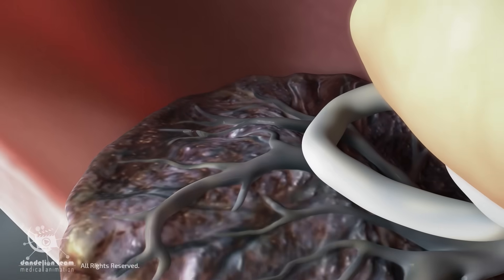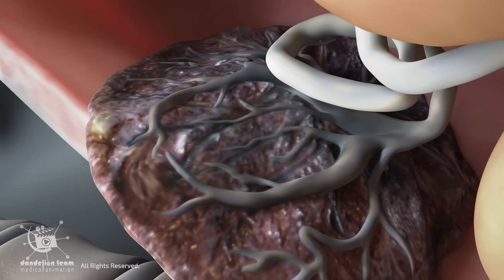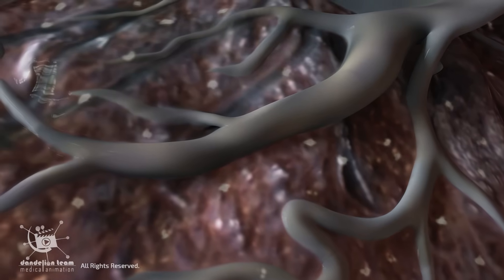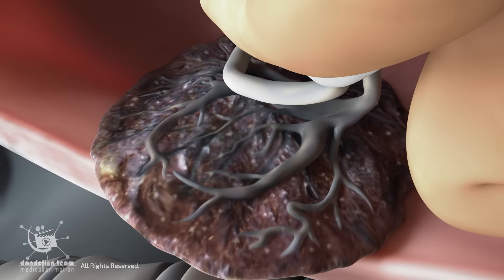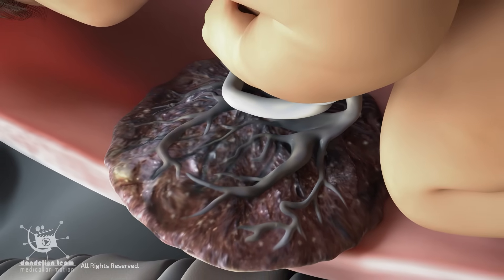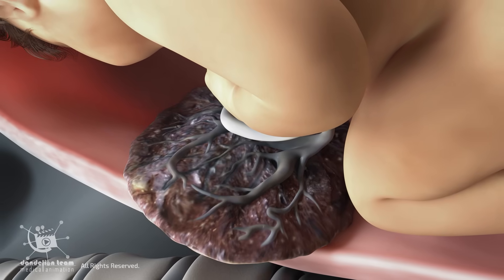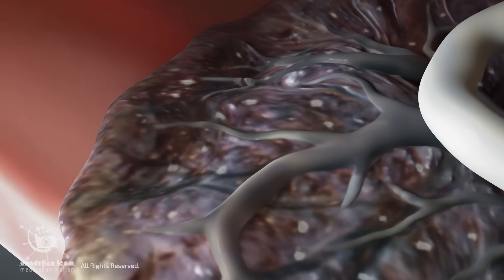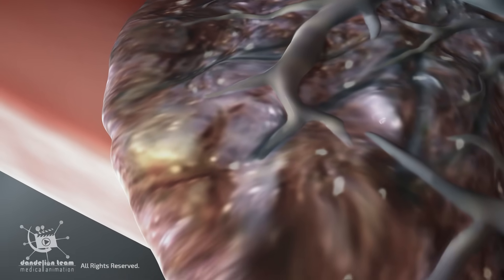The placenta naturally matures as pregnancy progresses, around 36 to 40 weeks. It naturally undergoes microscopic changes, including small calcium deposits, tiny dead spots, and a reduction in surface area for exchange — a process known as senescence. This is usually harmless if the baby is already full-term, and this aging is actually a normal part of its life cycle, thought to play a role in the timing of labor and detachment.